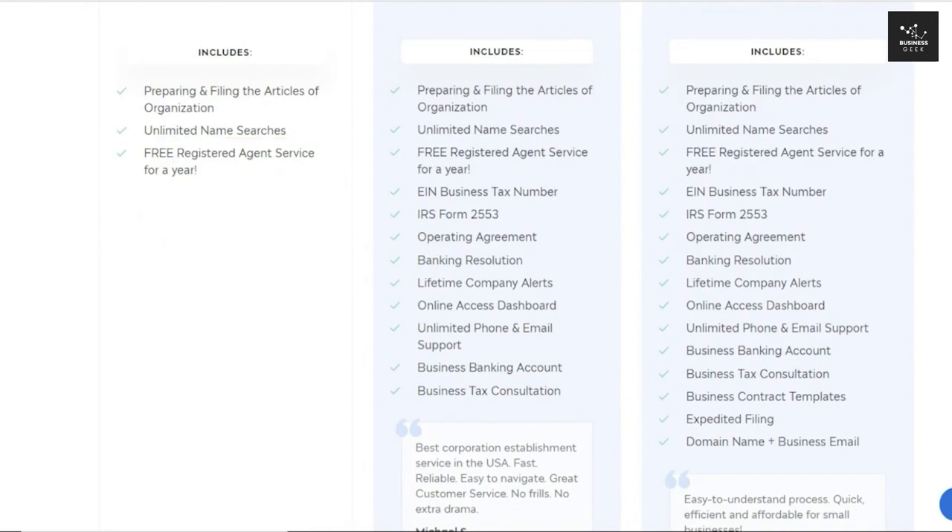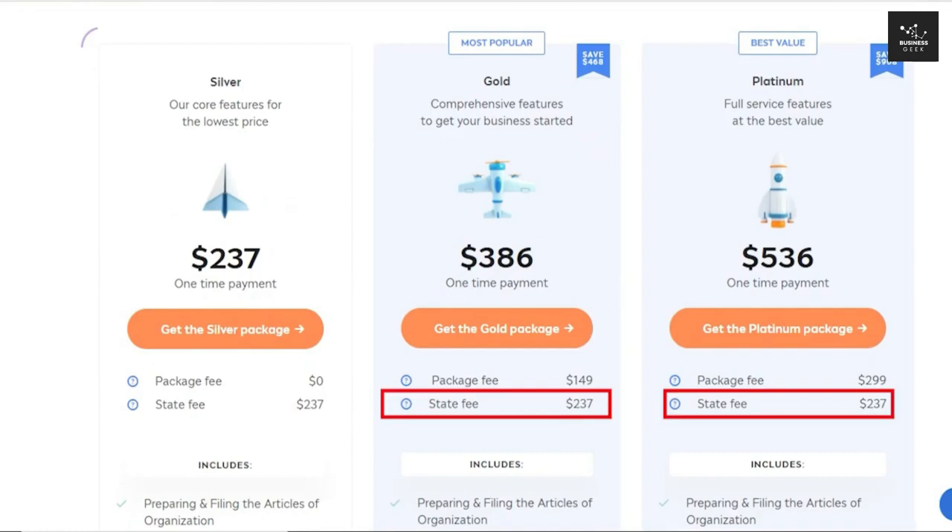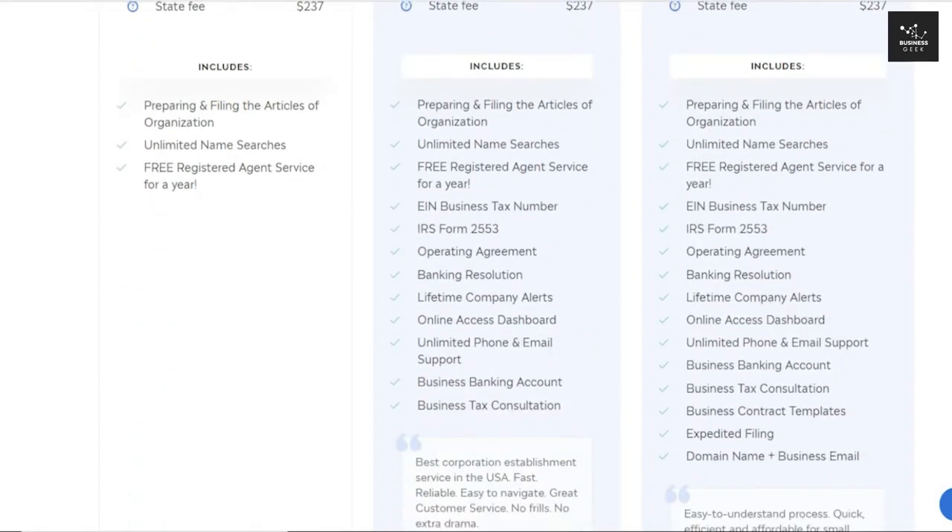Inkfile's next packages are the gold and platinum packages, which both have package fees on top of the $237 state fee. The gold package offers the benefits of filing reports and taxes for your LLC every year. USA LLCs are required to file a state annual report — essentially an information update so the state knows who is in charge and how to contact your company. LLCs are also required to file state tax returns, and to make matters more complicated, your annual report and business privilege tax share a document and are due at the same time each year.